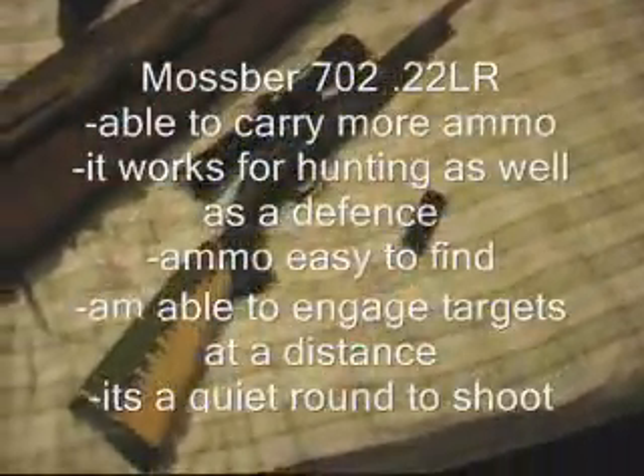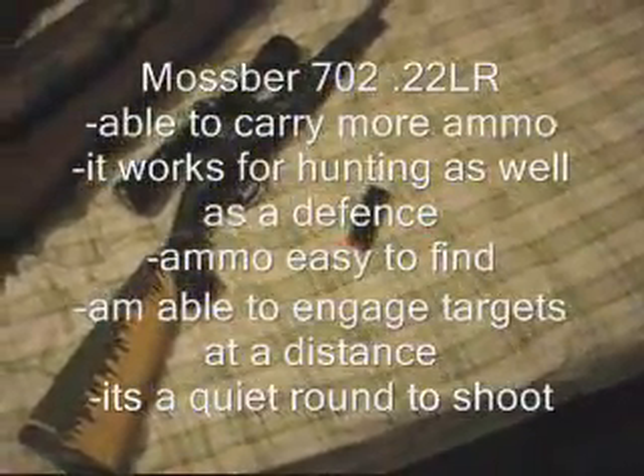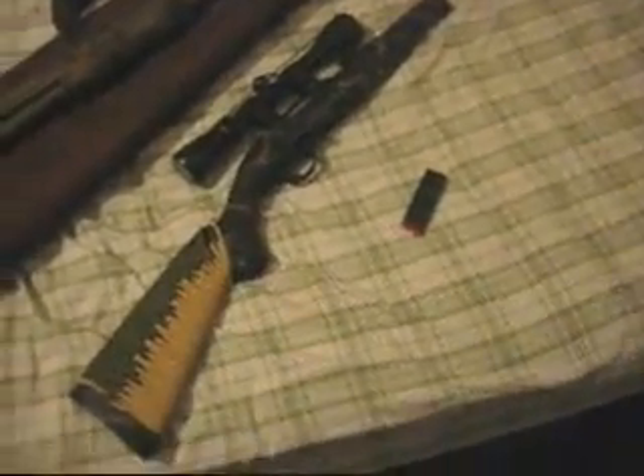As you can see, it's a Mossberg 702, and right now I only have one magazine. Hopefully I'll be able to get some more, the 25-round kind. I have some paracord on there, a brand new scope on it, and a little camo paint that I did myself.